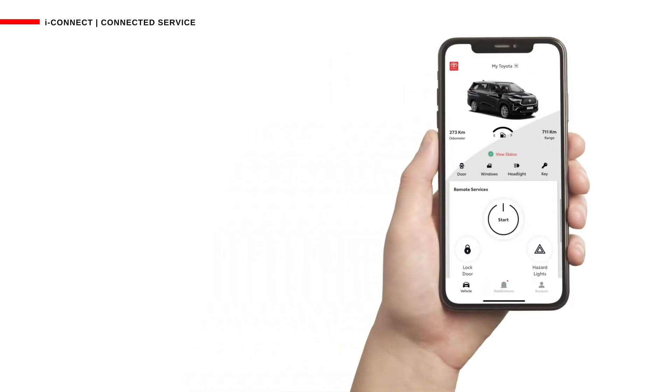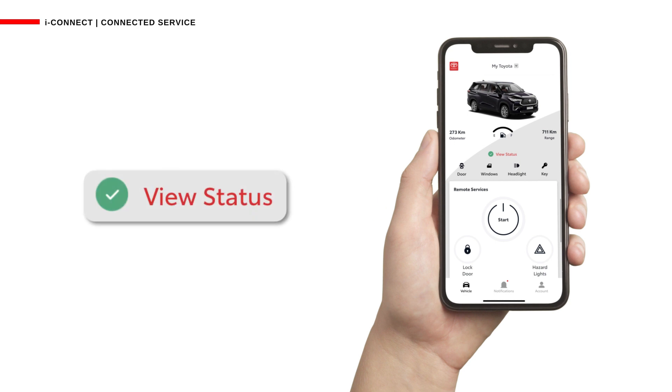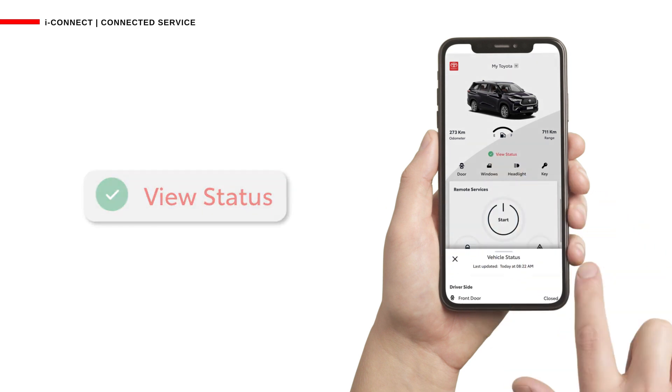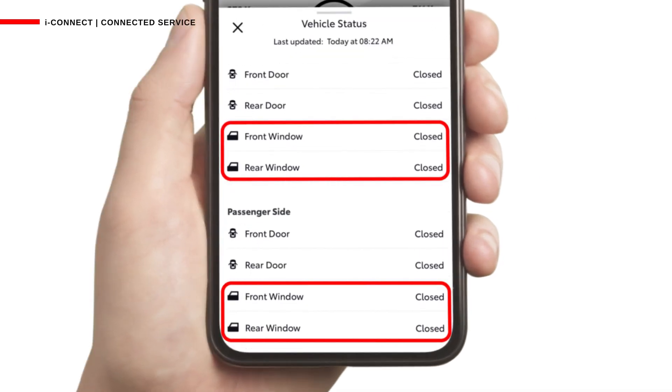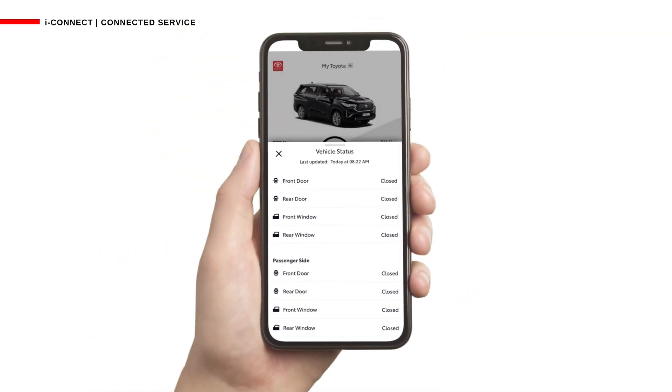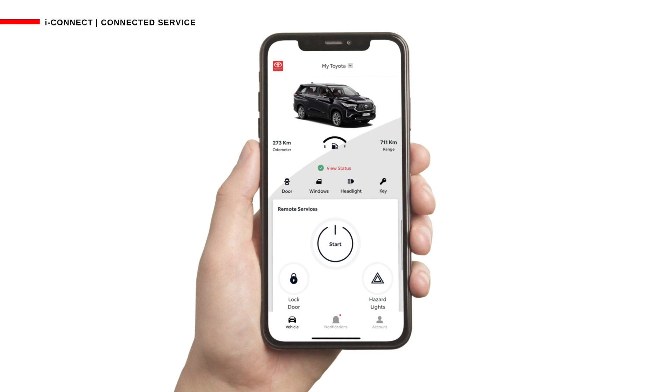Now you're probably wondering if all the windows are indeed closed. You can confirm this by clicking on the View Status option above the Remote Services section. The Vehicle Status screen allows you to check if all windows are closed. Thanks to the iConnect app, your Hycross is safe and ready for the next ride.